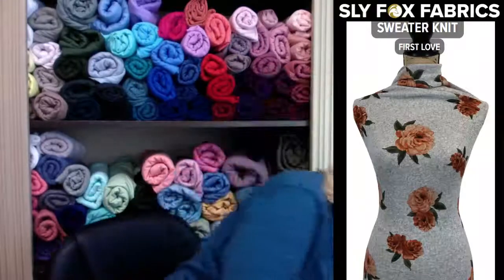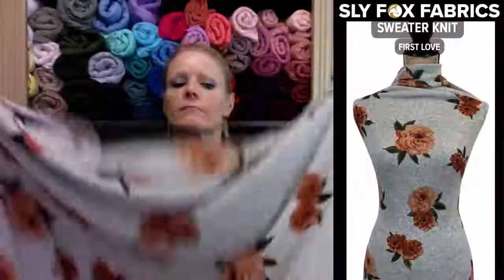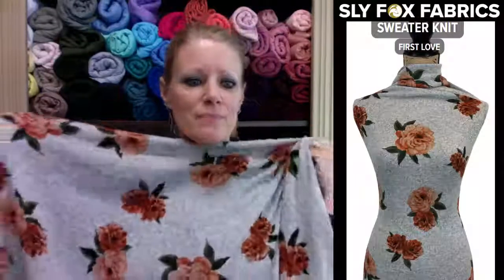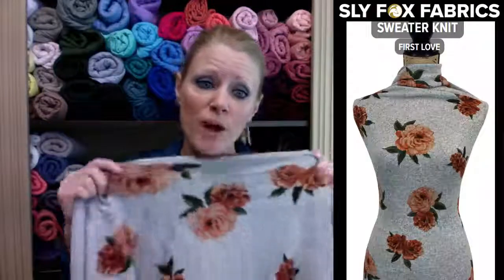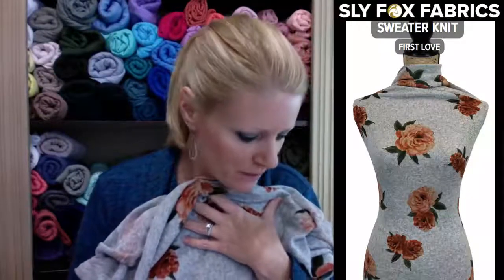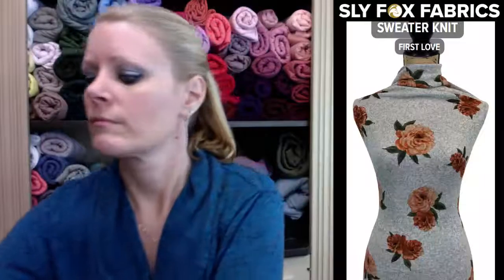This is First Love — heather gray background, which is the same as the back. Another soft brushed sweater knit, nice and stretchy, not see-through. It has beautiful big flowers. There's one coordinate: blush, in case you need to mix double brush poly with it for any reason.